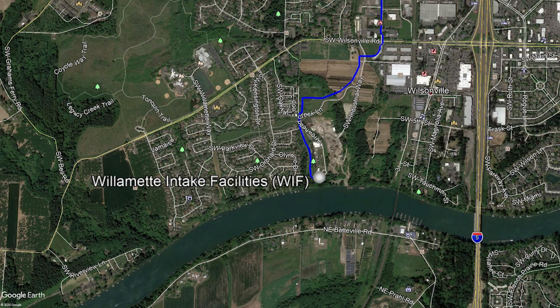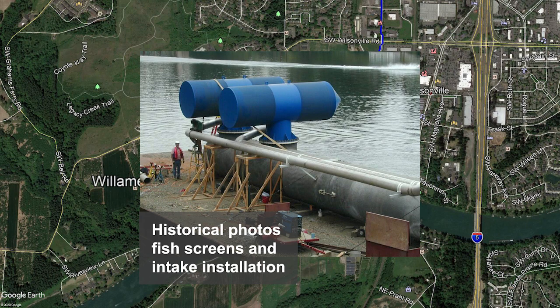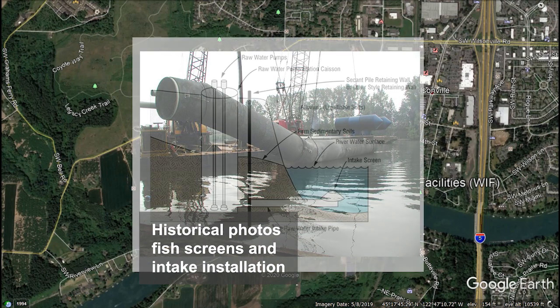Let's help orient people to where the site is located. The Willamette Intake Facilities are located on the Willamette River, just about a half mile west of the I-5 bridge and about 12 miles upstream of Willamette Falls. The facilities consist of the river intake screens, intake pipeline, and the raw water pump station structure on the riverbank. The intake screens, which draw water into the intake pipe and protect fish from being pulled in, are below ground and connected to the pump station by a 76-inch intake pipe. During a major seismic event such as a Cascadia subduction zone earthquake, the facilities must withstand the shaking and be able to restart operations shortly after so that water service to the partner agencies and their customers can be maintained.